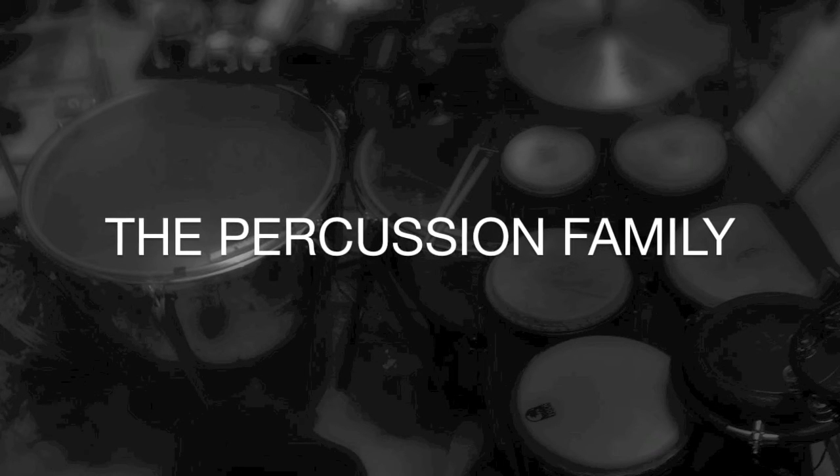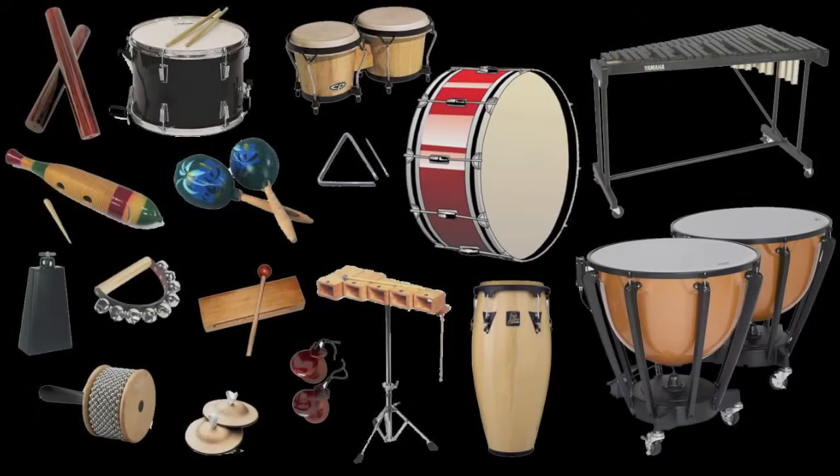Finally, the percussion family. This includes a wide range of instruments, most of which are sounded by striking with a mallet. This section has the big bass drum, smaller drums, the crashing cymbals, and other instruments that add special color to a composition. The timpani are also a part of this family.